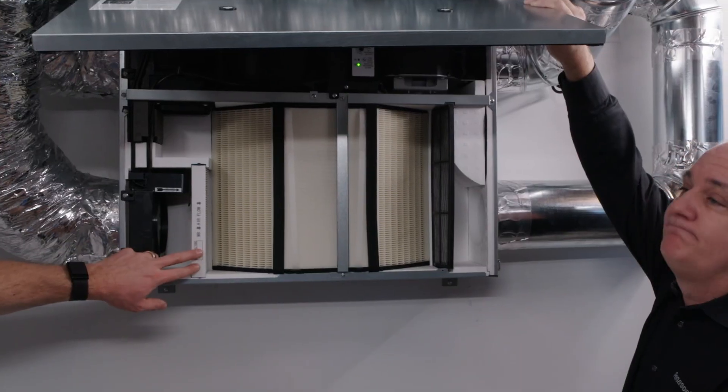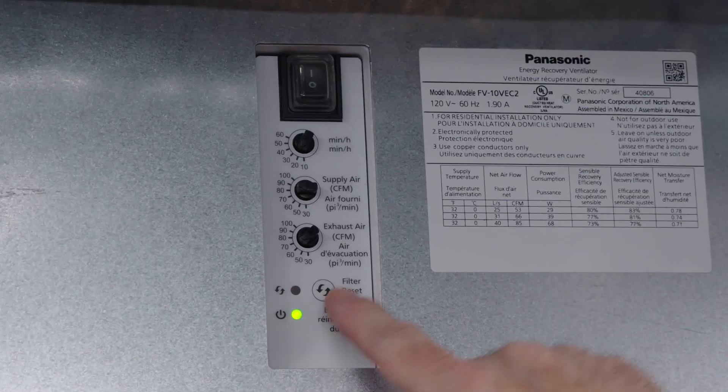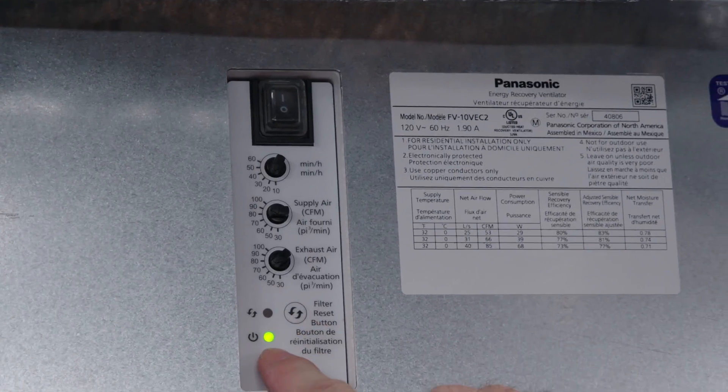We can track the time when we put this in so Luke and Justine know when they have to change it. There's also an indicator light up here that's going to let them know when it's time to change over the filter. This is so easy to use even Sherry could figure it out.